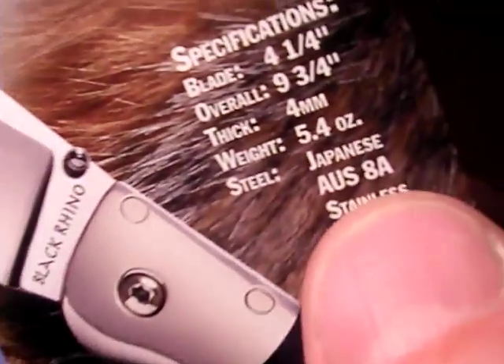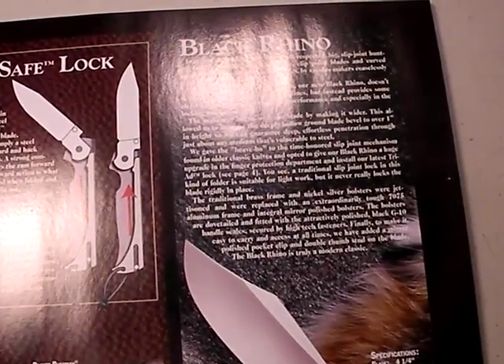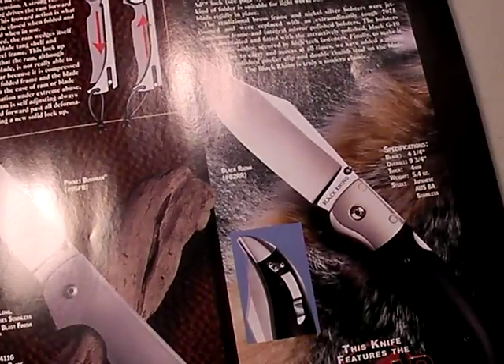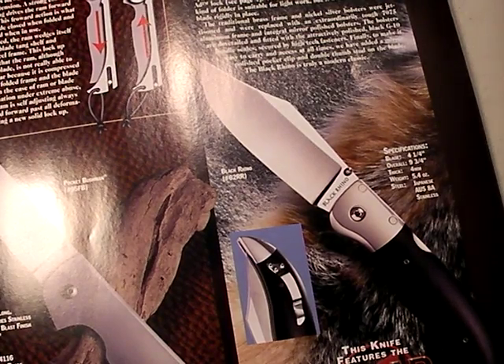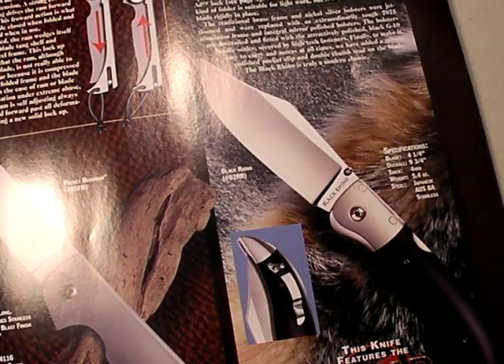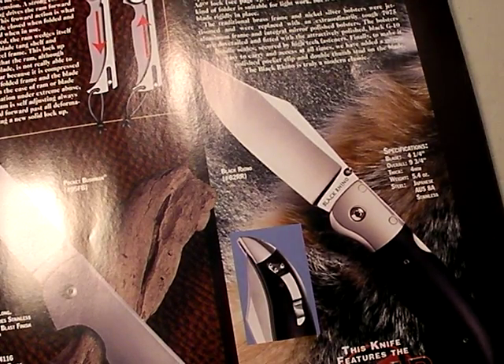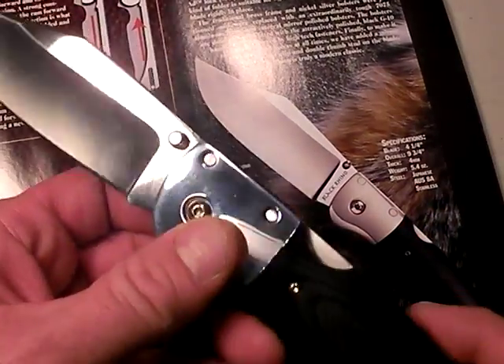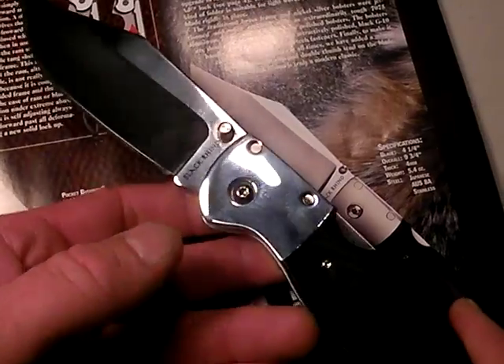Nothing Fancy is digging a folding knife that's 5.4 ounces — actually I'm going to crank my scale on here, I think it's more than that. I have it right here, I'll show it to you in a second. Let me weigh it. That weighs a little off, I'm not sure where they're getting that. I'm weighing 7 ounces for my Black Rhino. First off, it is an impressive blade.